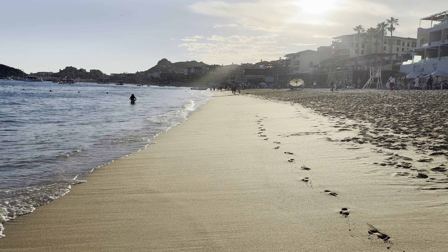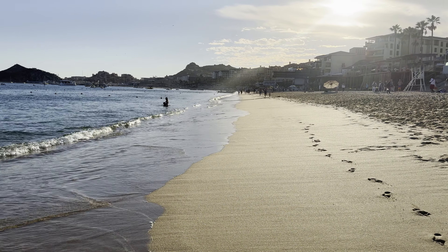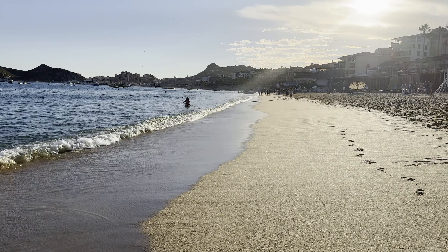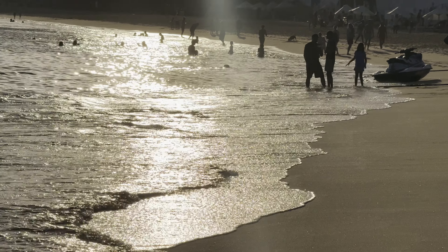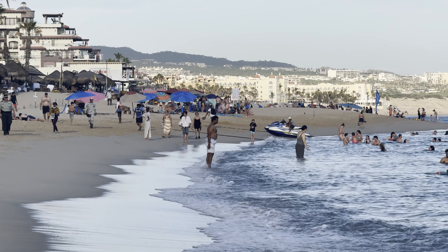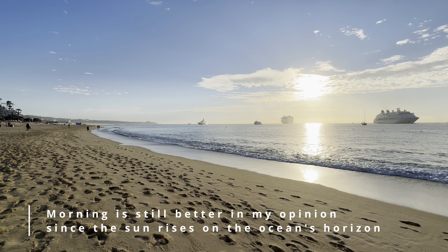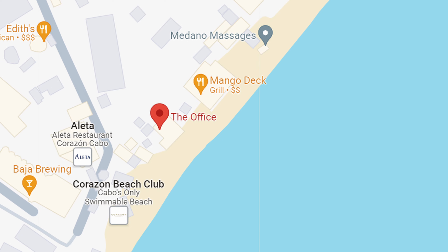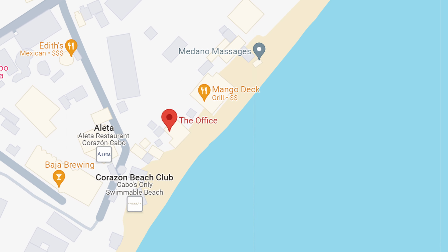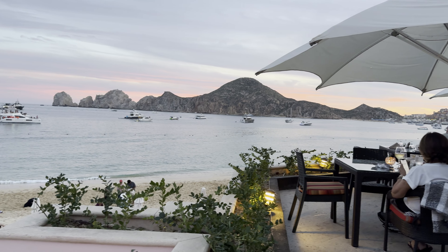Tip number five: walk along the beach at sunset. If you can't make it to the beach for sunrise or in the morning — because let's face it, that's pretty early and you're on vacation after all — then come to the beach during sunset instead. The beach is very walkable with soft yellow sand and great views in any direction you look. For dinner, you can head to The Office or the Mango Deck, which are restaurants directly on the beach, where you can enjoy amazing views of Land's End while eating a delicious meal.